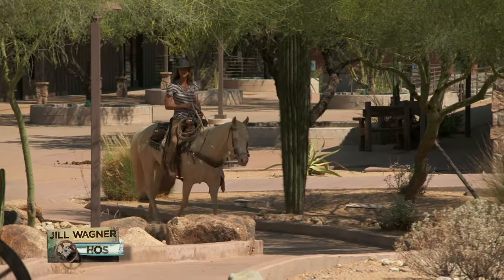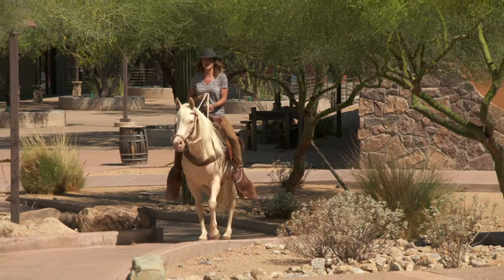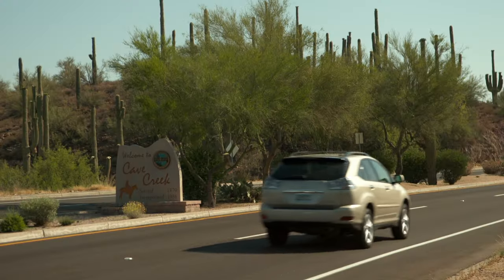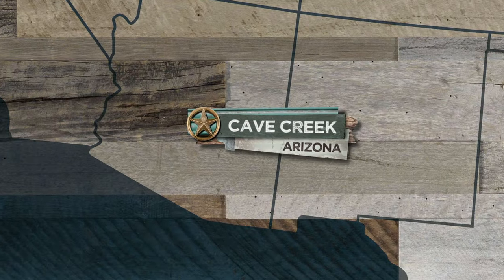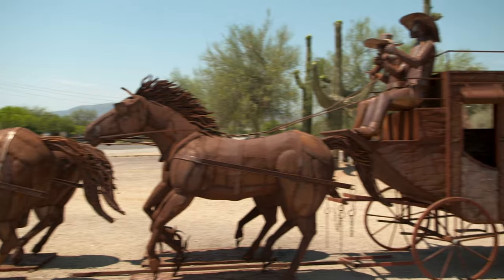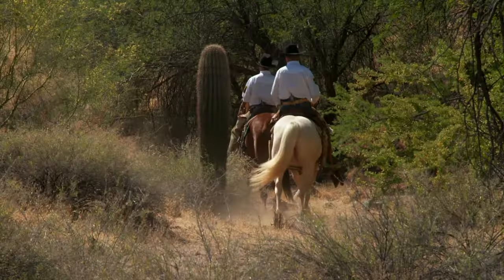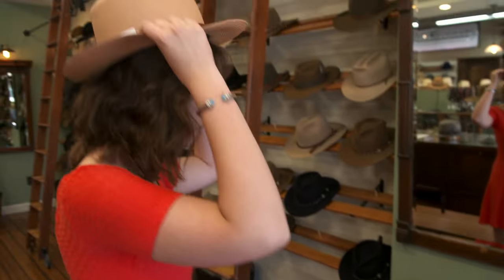Some people think a cowboy hat is just something to spice up an outfit, but real cowboys know they're more than just an accessory — so much more. Everywhere you look in Cave Creek, Arizona, cowboy country looks back. This place is every western movie come to life. Horses ride in traffic, the Pony Express rides through town, and there's even a rodeo. And if you're a cowboy, there's a shop here in Cave Creek that's the only place you're ever gonna want to buy a hat.